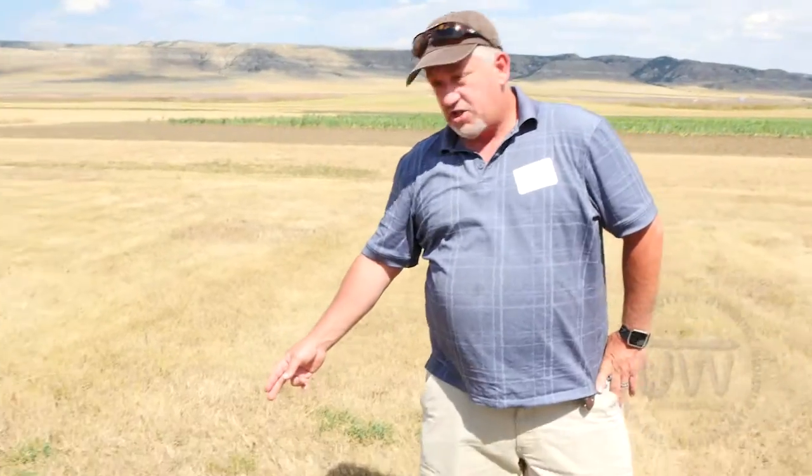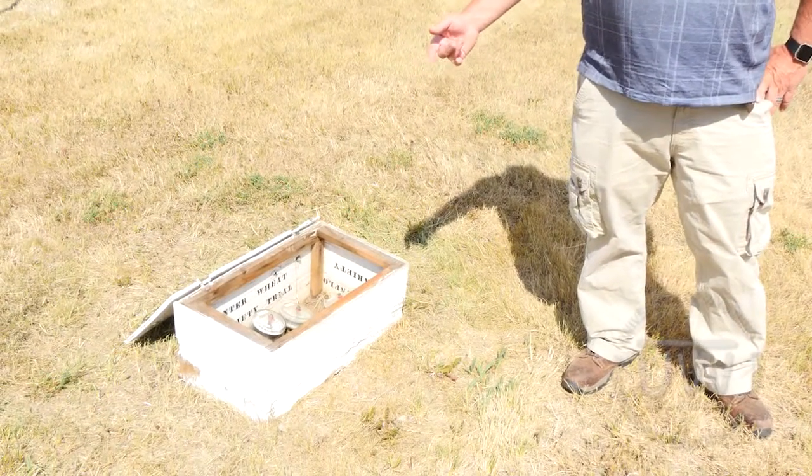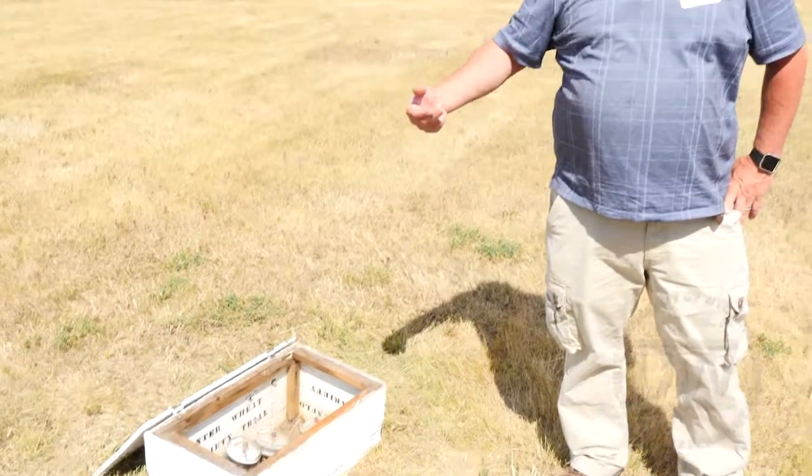This is what's known as a historical climate station. We try to use the same type of instruments that we've used the entire time here. As you can see right here, they measure soil temperatures from 2 down to 72 inches. It's an old mercurial type gauge.